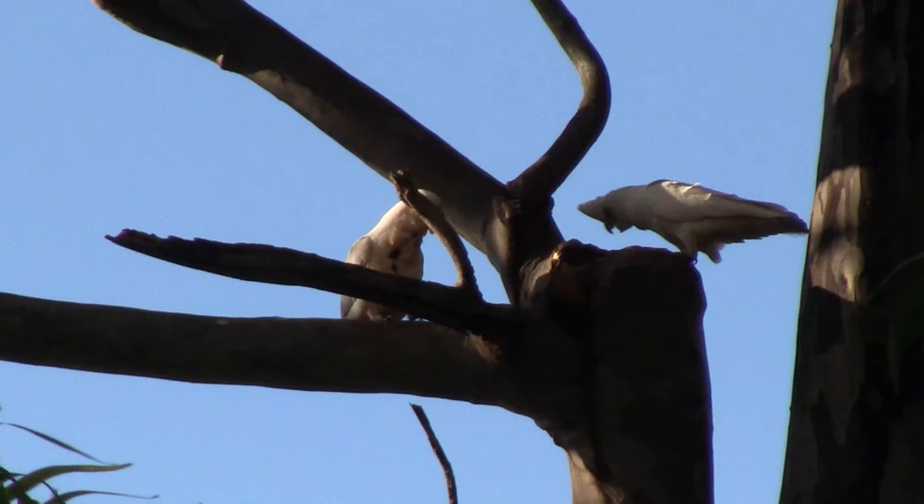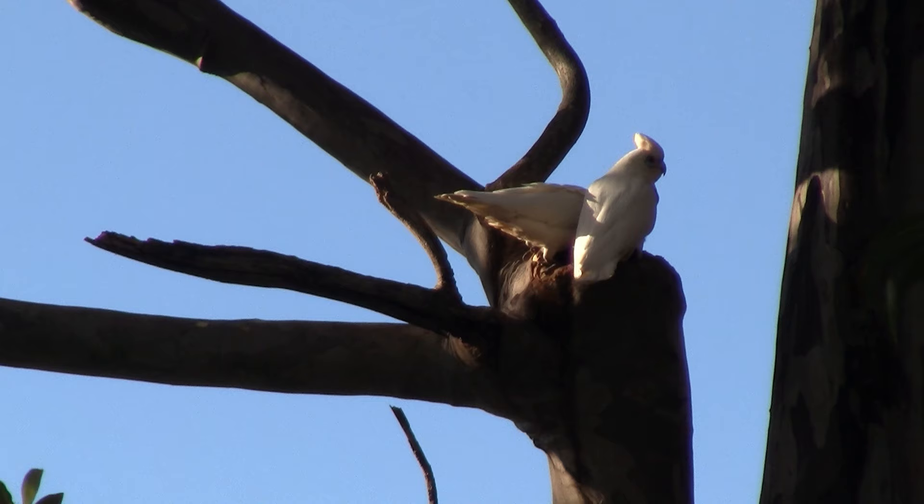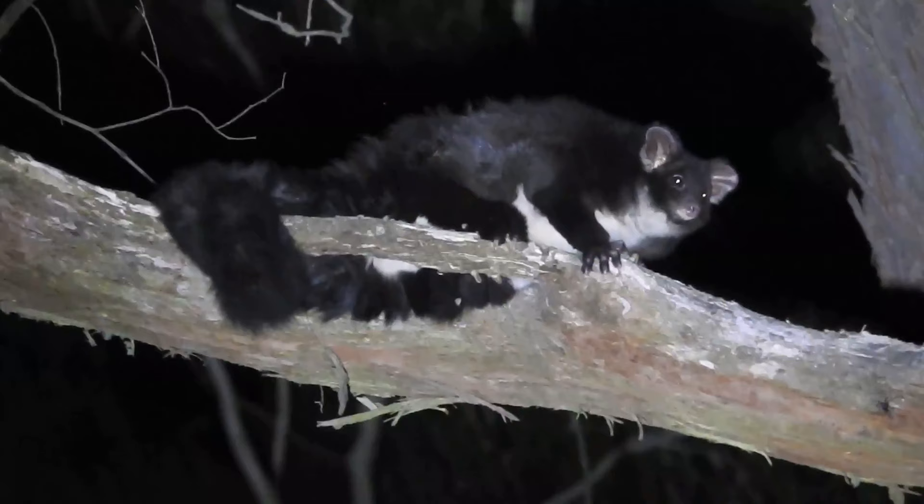There's currently only about 1% of original old-growth mountain ash stock remaining in the central highlands of Victoria. And what's left is 100 years away from supporting wildlife. So in the meantime, we're seeing hollow-using possums, gliders and birds decline.